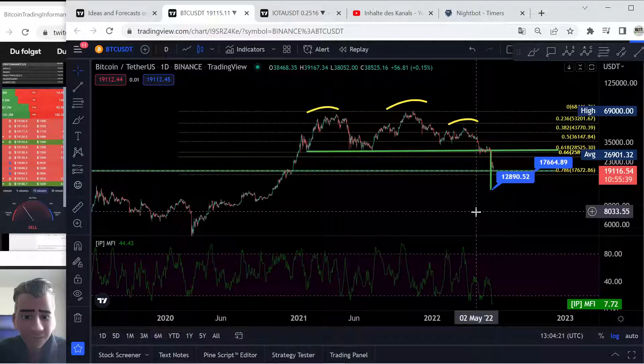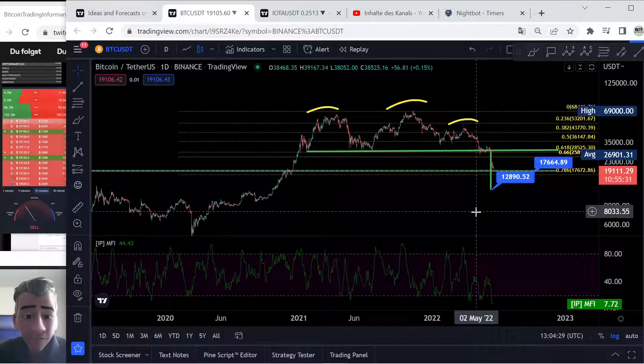Hello, what is up? Your Bitcoin trading informant here with your daily short update for Bitcoin. It's a really important update, so I would like to show you where we are at the moment and whether this is maybe the next reason for a long. I know it's going down really hard, I know we have big problems, but I would like to show you this stuff now.